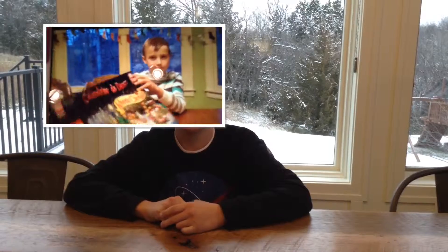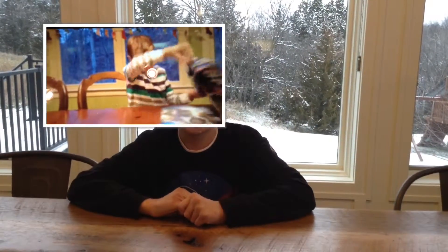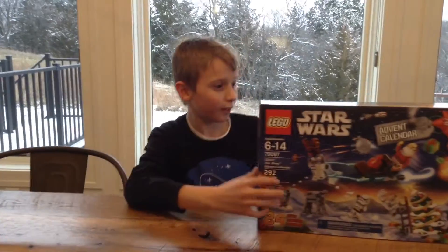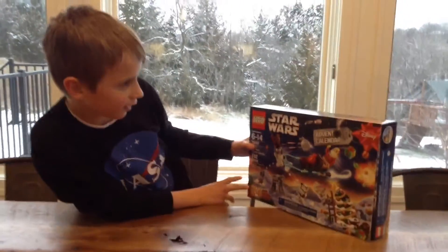Hello friends! This is George from Geo2HD. Last year I made one of these with the 2014 City Advent Calendars, and now we're going to do something different. Today it's called the Lego Star Wars 2015 Advent Calendar!